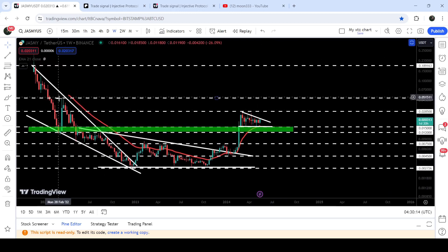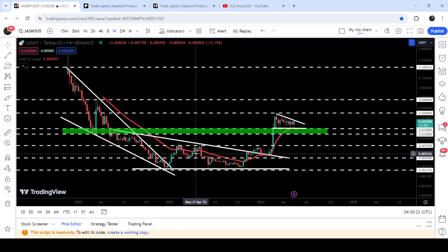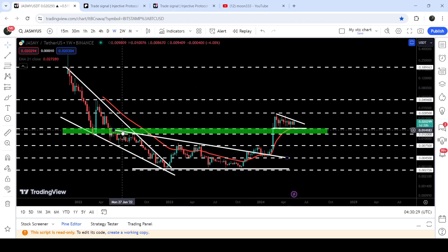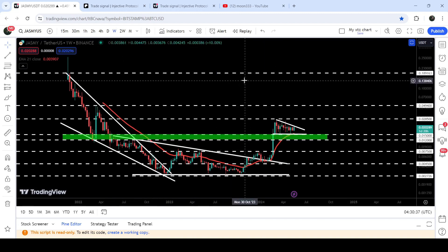Looking at the previous breakout from the falling wedge pattern, after the breakout the price also broke out a very big descending triangle and already hit the target for the breakout from that descending triangle. But there is still a very big move due — the target for the breakout from the original falling wedge pattern. That technical target is at the top of the wedge, between 18 cents and 20 cents.